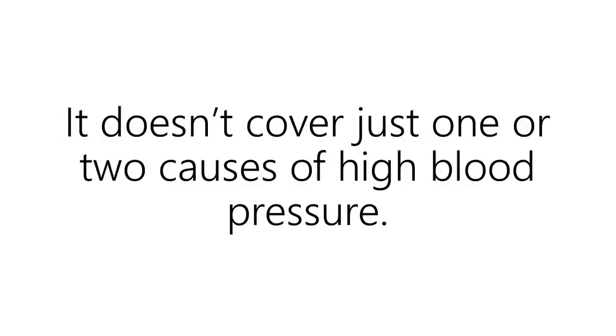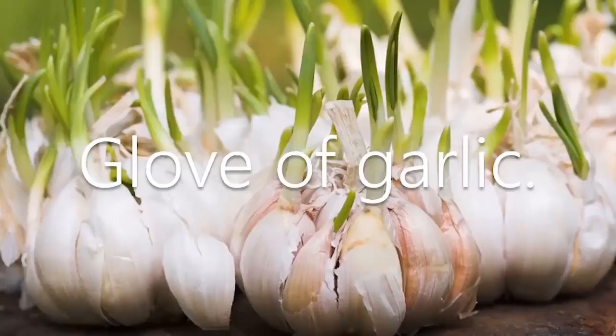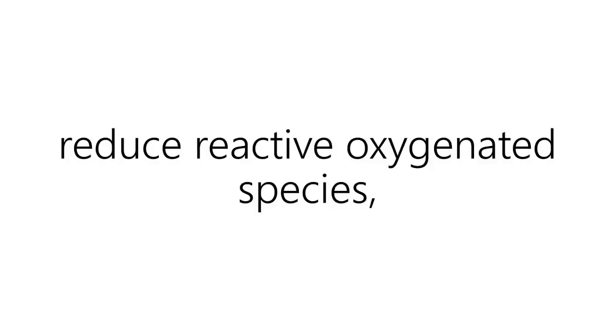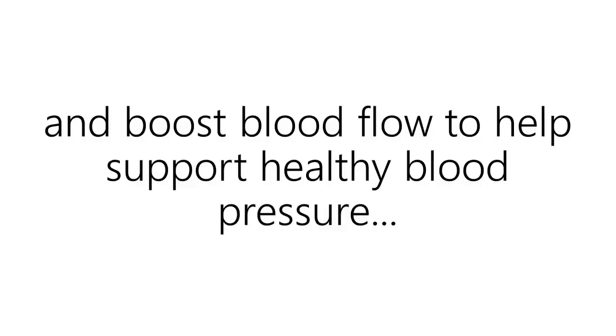It doesn't cover just one or two causes of high blood pressure. Rather, we've researched the most effective all-natural ingredients for each of the six factors affecting blood pressure. That includes garlic, which has been clinically shown to neutralize free radicals, reduce reactive oxygenated species, increase ACE inhibition, and boost blood flow to help support healthy blood pressure.